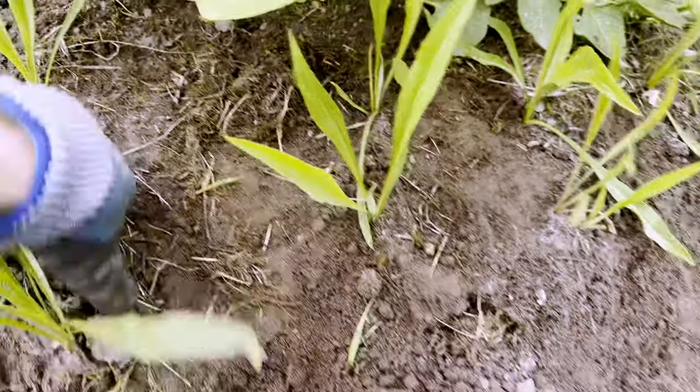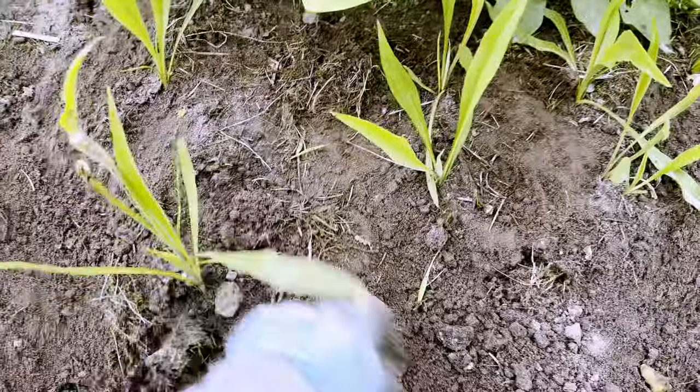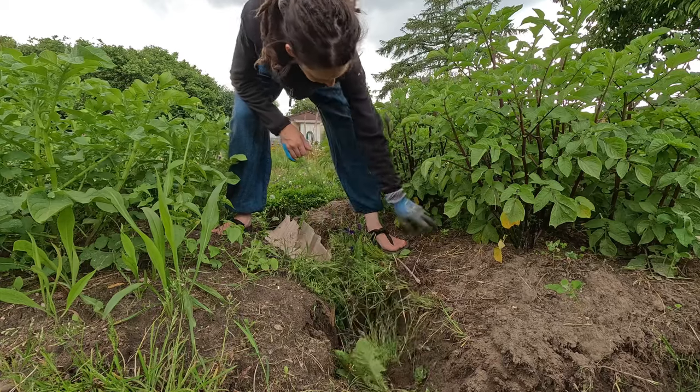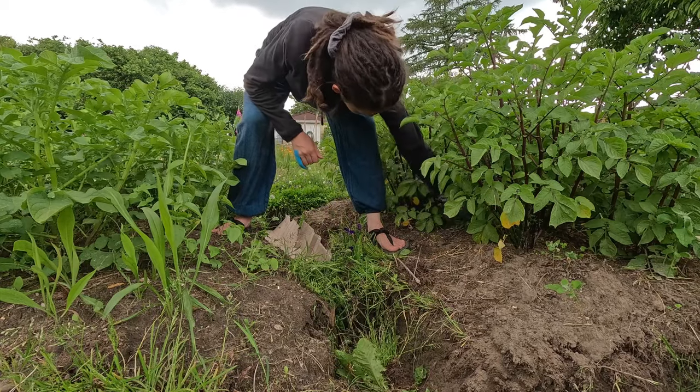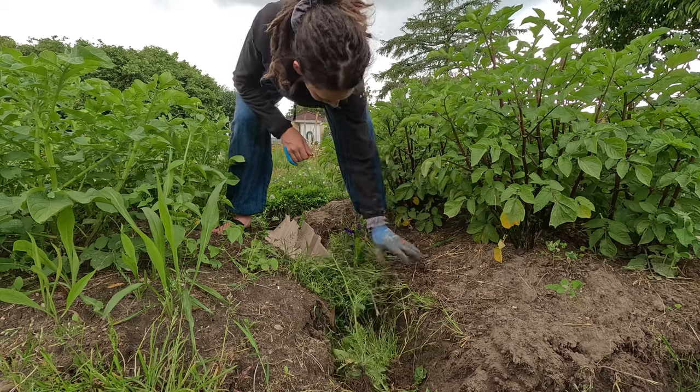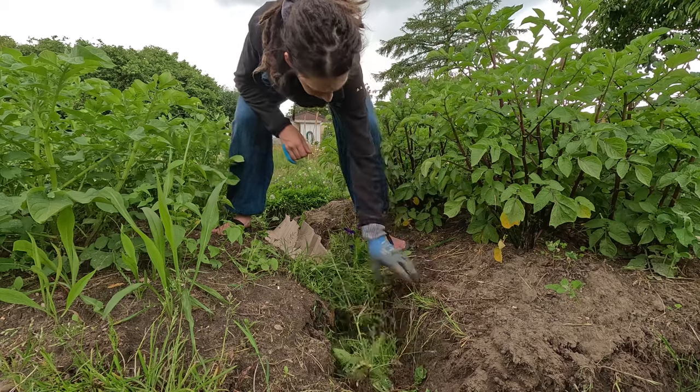I placed salsify at the end of the first potato bed — the start of the winter garden. These are very early potatoes, so when they come out this will be the winter bed. I weeded as I went; the cardboard and mulch should help.